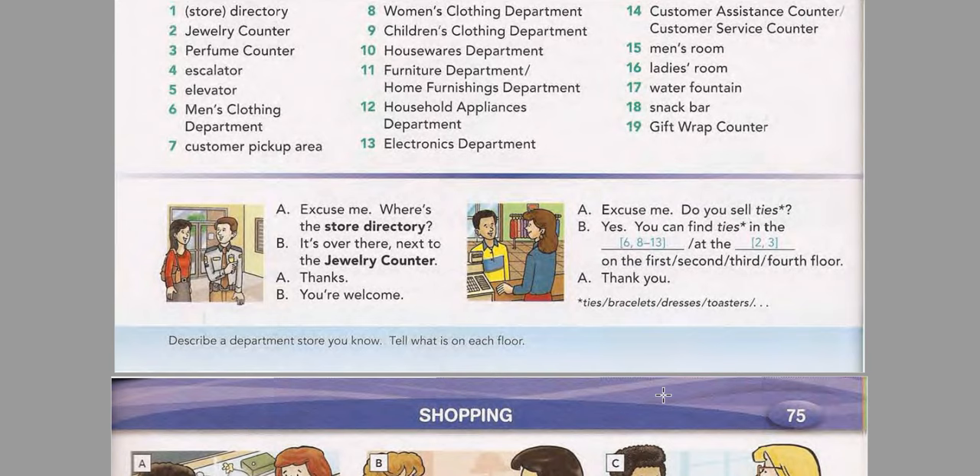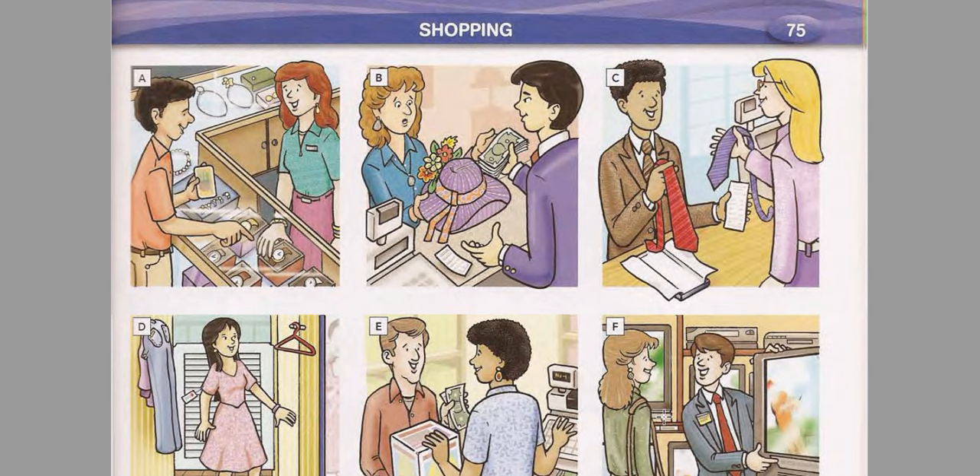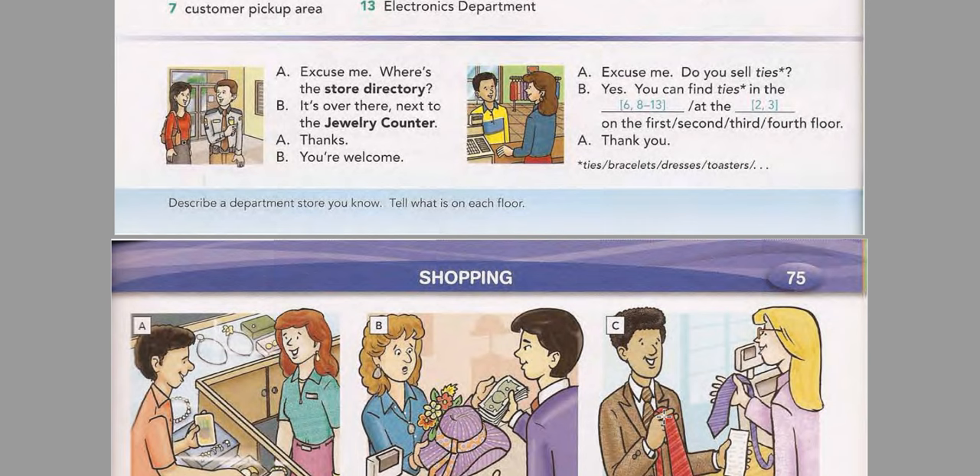Now listen and practice another conversation based on the second model. Excuse me, do you sell earrings? Yes, you can find earrings at the jewelry counter on the first floor. Thank you.